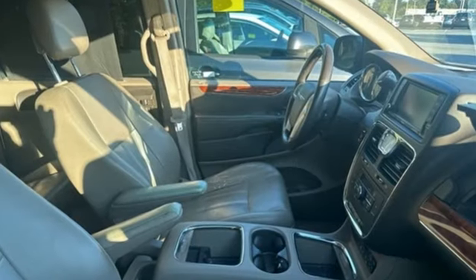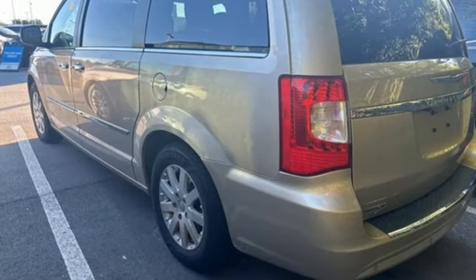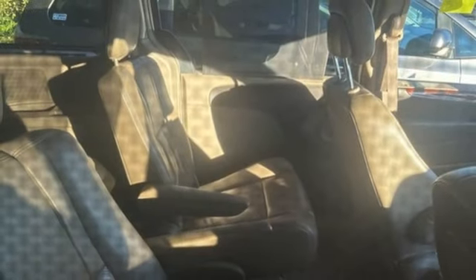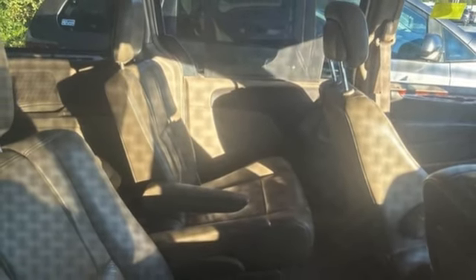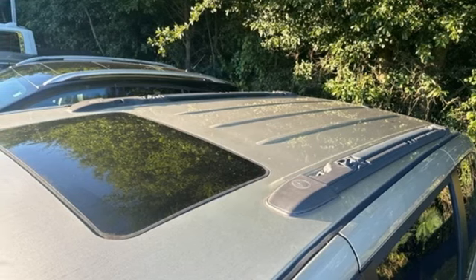Power liftgate, dual-zone climate control, Bluetooth wireless audio streaming, auto-dimming rearview mirror, external memory control, Uconnect with Bluetooth, leather bucket seats, V6 engine, aluminum wheels, and Parkview Park Assist.